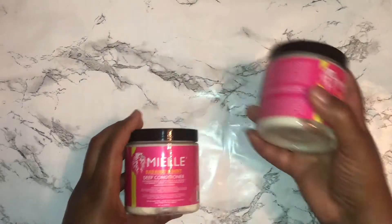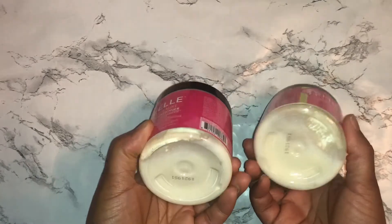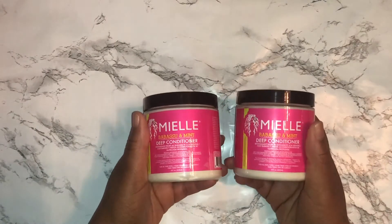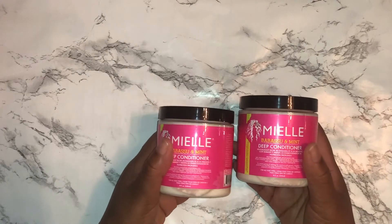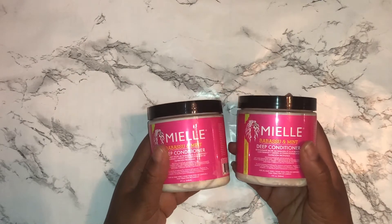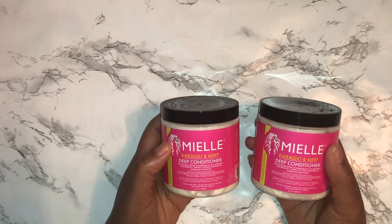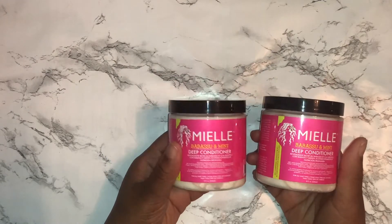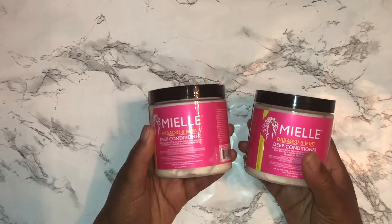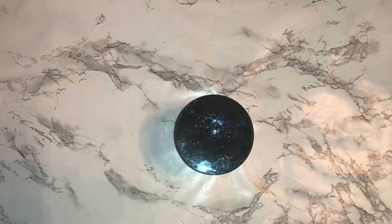This one here is the Babassu and Mint deep conditioner, and I got two because you should definitely always get more than one deep conditioner — they tend to go fast. I've been making it a point to deep condition my hair each time I style, and this one is supposed to be really good. It's also supposed to have protein, which I know my hair needs since I do have color-treated hair. Let me go ahead and open this up.